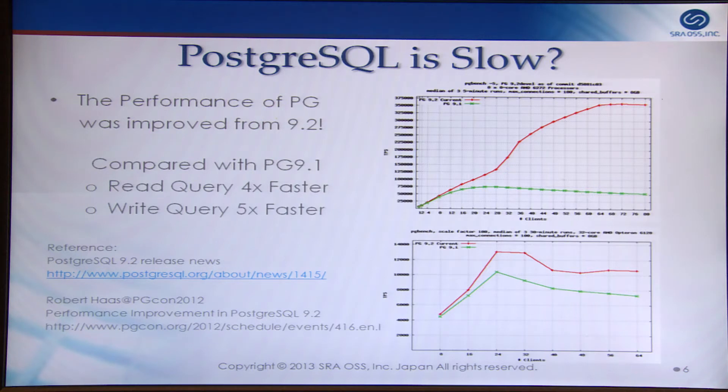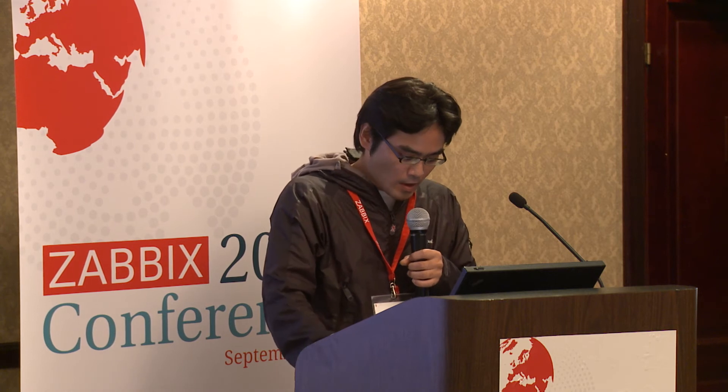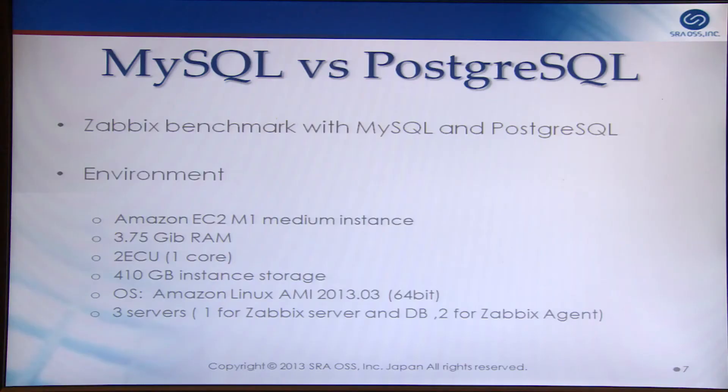At the 9.2 release, read queries are four times faster and write queries are five times faster than 9.1 in some situations. So I want to compare MySQL performance with Postgres, and today I will present benchmark results comparing MySQL and Postgres.